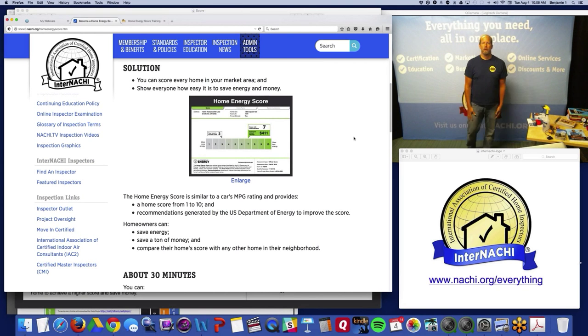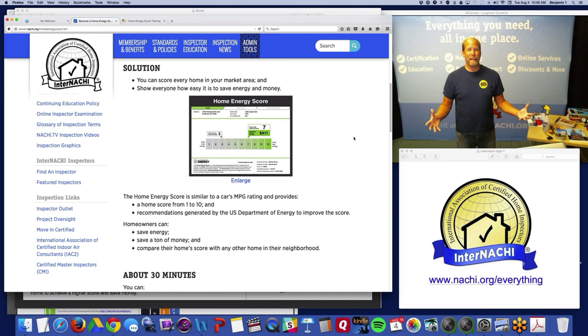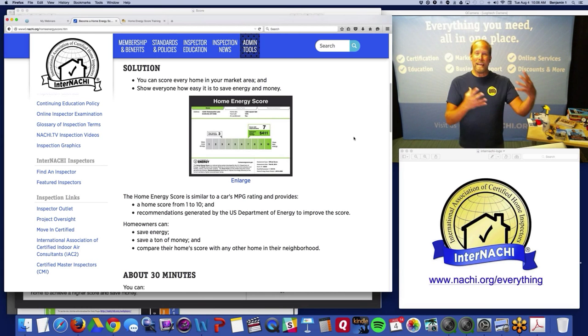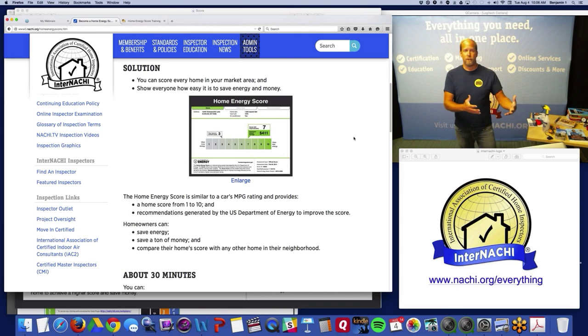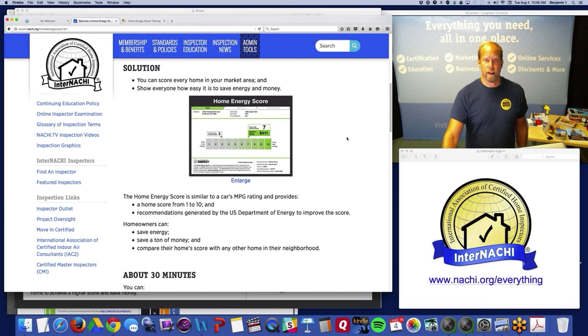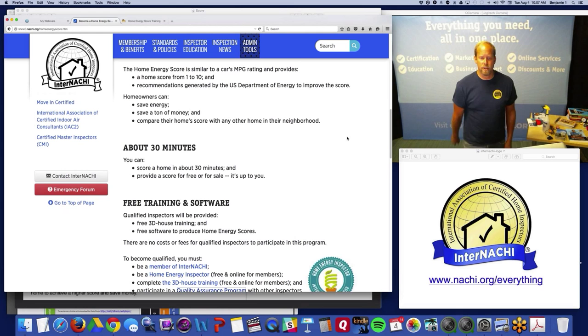Right now there isn't a huge demand for energy inspections or energy reports — that's the truth. That's why home energy auditors have been funded by government tax money for decades, with utilities also involved. But we have a huge client base as home inspectors and we already know how to inspect a home. This could be an additional service for existing or new clients. Because it's not dependent on the real estate market, it lets you diversify your services to make a great living.